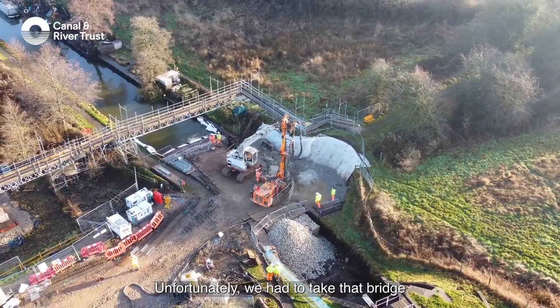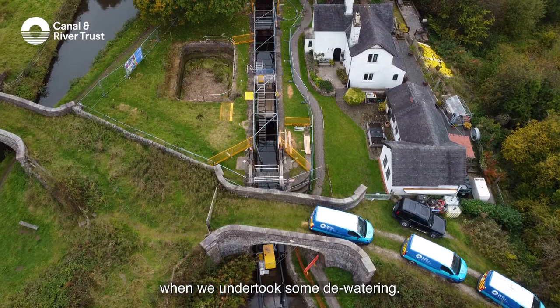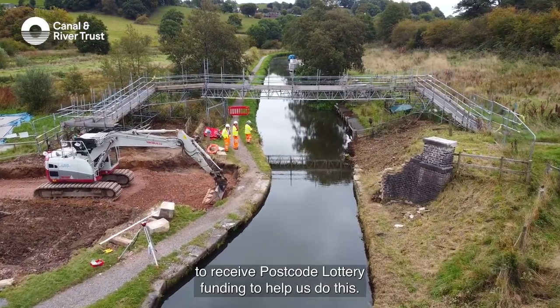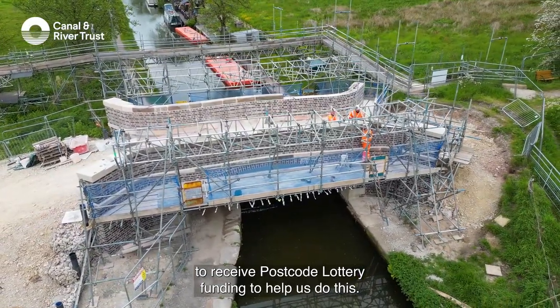Unfortunately, we had to take that bridge down because the foundations got undermined when we undertook some dewatering. So we've been really grateful to be able to receive postcode lottery funding to help us do this.